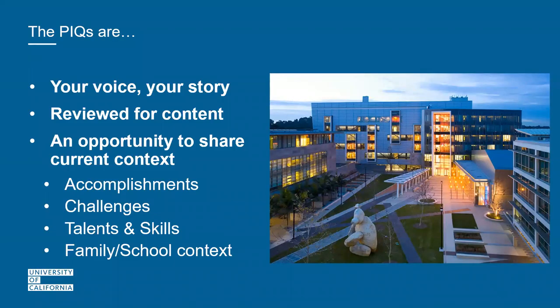What the PIQs are: they're purely reviewed for content — examples and details to complement your application, an opportunity to share context. We can only review what you report. Share your accomplishments, challenges, talents, skills, and family background. Share what's unique from your perspective; you don't need those extraordinary moments. This is your voice and your story, so use your own authentic voice. We're not comparing you to other applicants. Use lots of 'I' and 'my' statements — they're called personal for a reason.